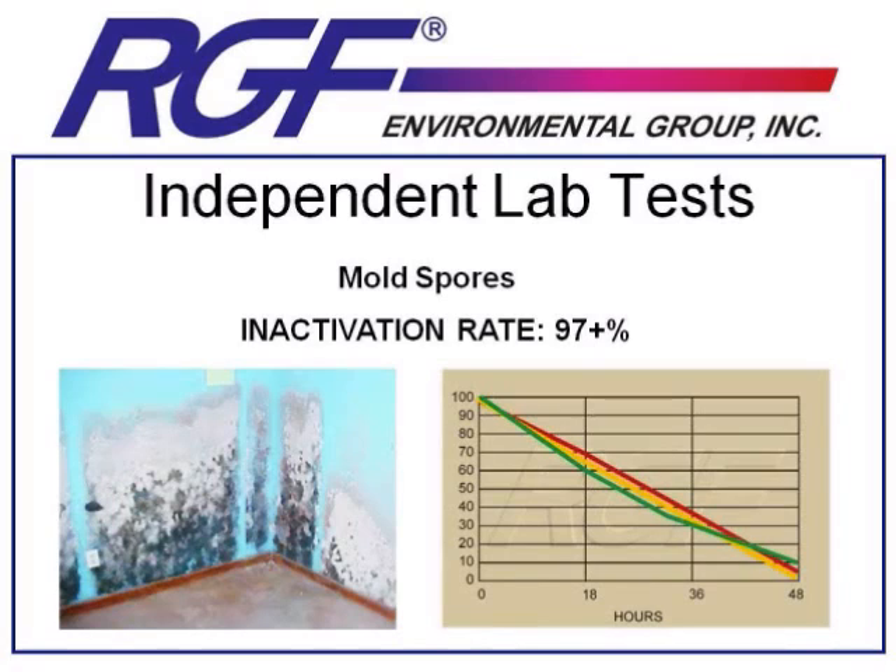We've gone over a few of our test results, but RGF has some of the most extensive third-party validation in the industry. If you contact us or go on our website, www.rgf.com, you should find a full book of test results detailing a large number of microbes and gases that we've effectively tested on.